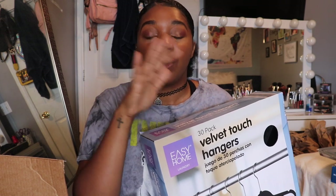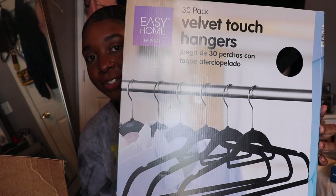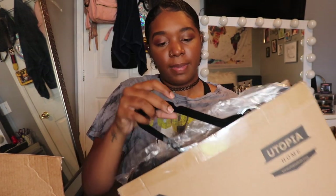For my closet, I'm replacing all my plastic white hangers with black velvet hangers. I calculated that I need about 150 hangers total. I got one set of 30 from Aldi on sale for $7.99 — they also sell household and decorative items there. I got another set of 30 from Amazon, also black velvet hangers, so I'm at 60 now with about 90 more to go. The Amazon set was a bit more expensive but I used my Amazon credit so those were free.